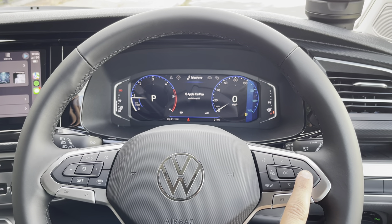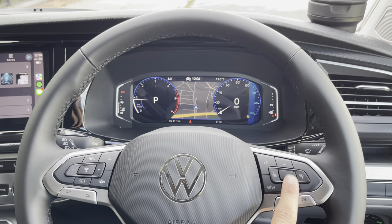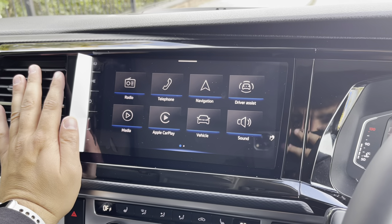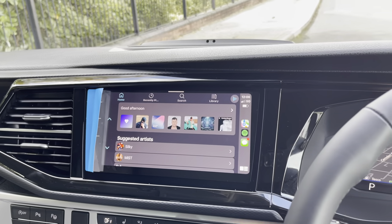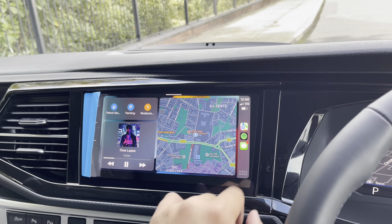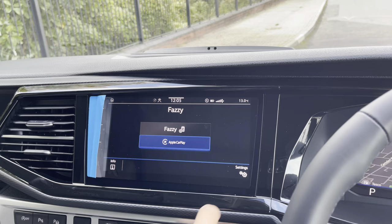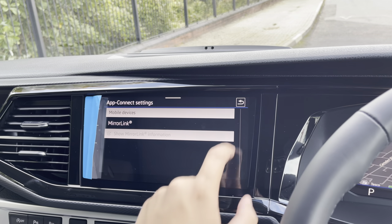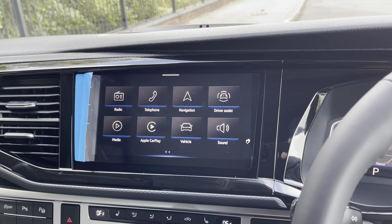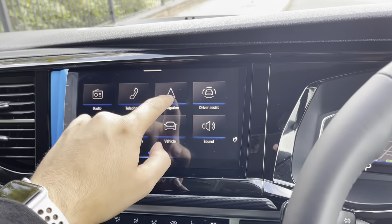The driver also has access to a few different menus such as driving data, vehicle information, and maps. This vehicle comes with app connect which allows you to seamlessly connect your Apple or Android smartphone to the vehicle. Using CarPlay, you can listen to music through Spotify or Apple Music, access navigation through Apple Maps or Google Maps, and even control your phone with your voice while driving safely. The vehicle also comes with access to FM and DAB radio stations.